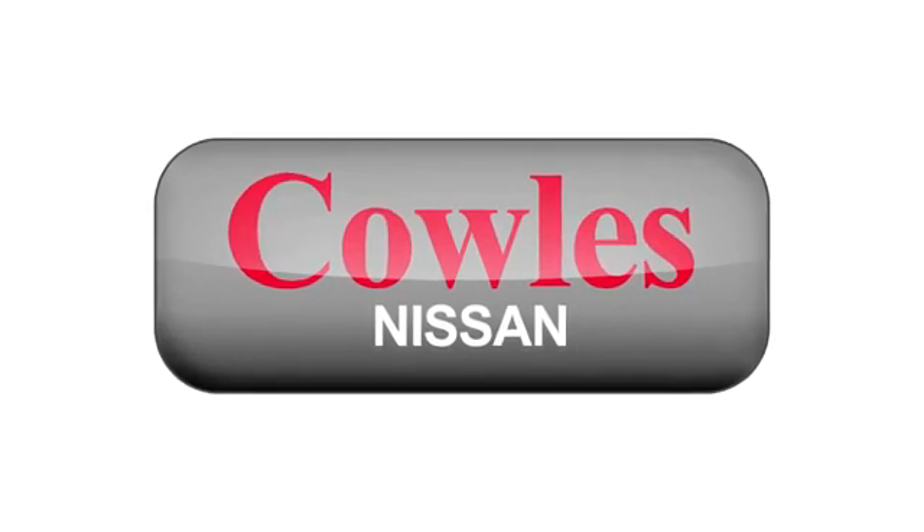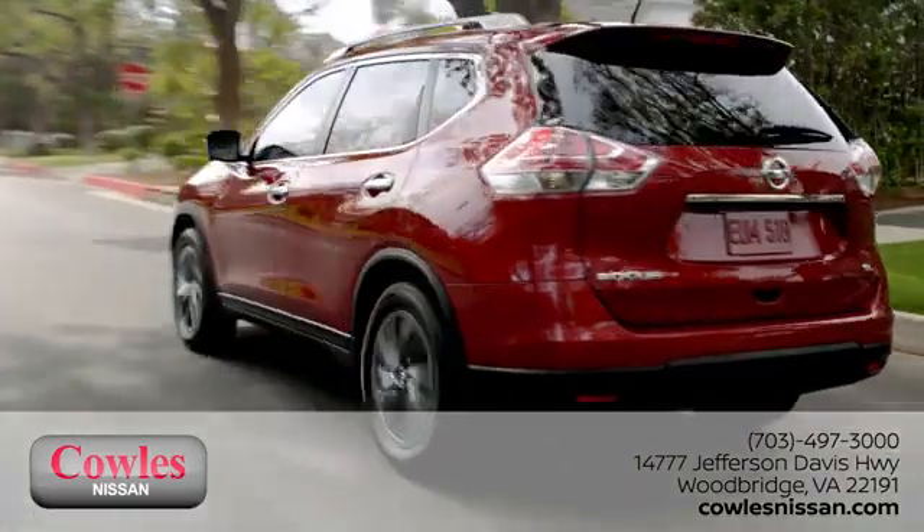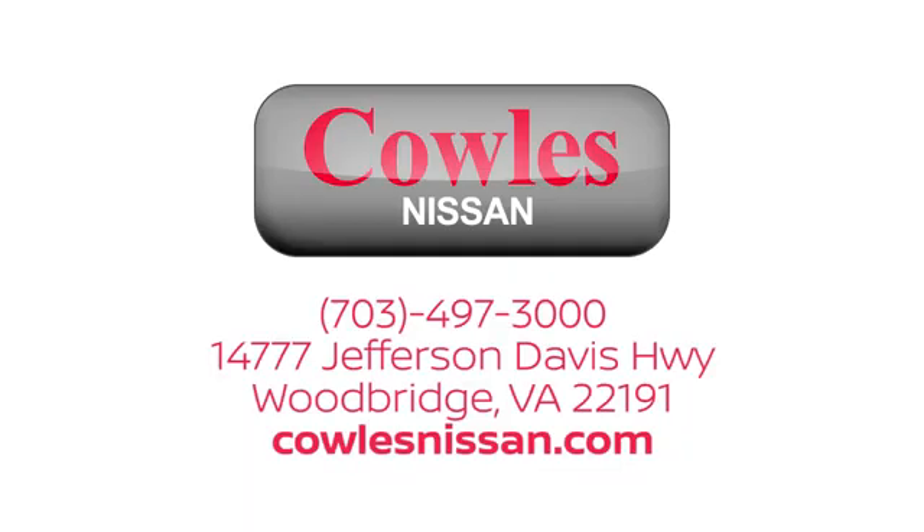You're not just a number at Kohl's Nissan — you're a family member. We work hard to make owning a new vehicle easy, fun, and affordable. We are conveniently located at 14777 Jefferson Davis Highway in Woodbridge.